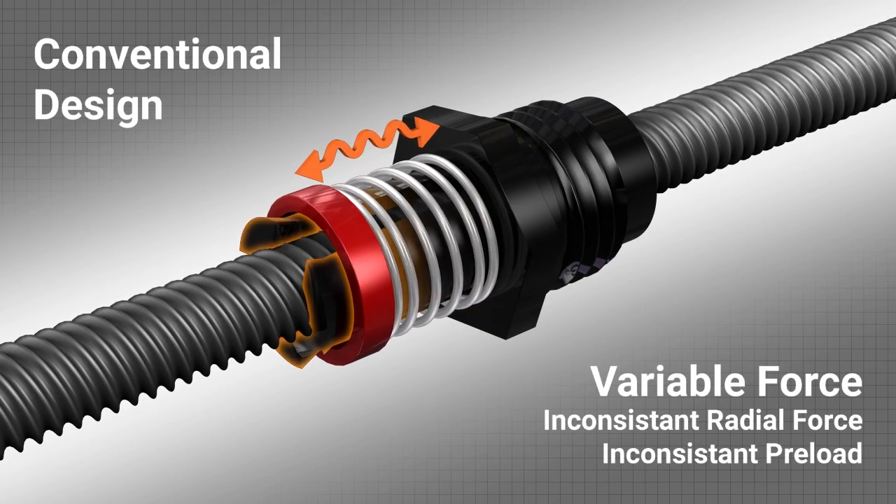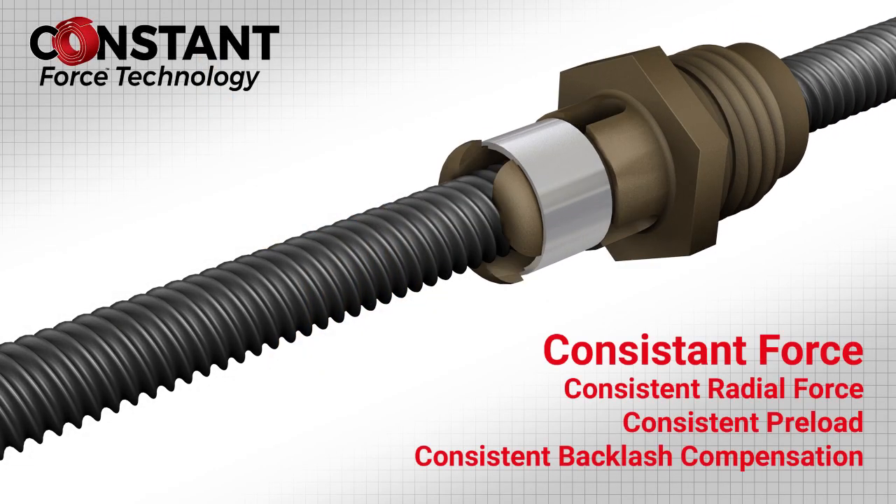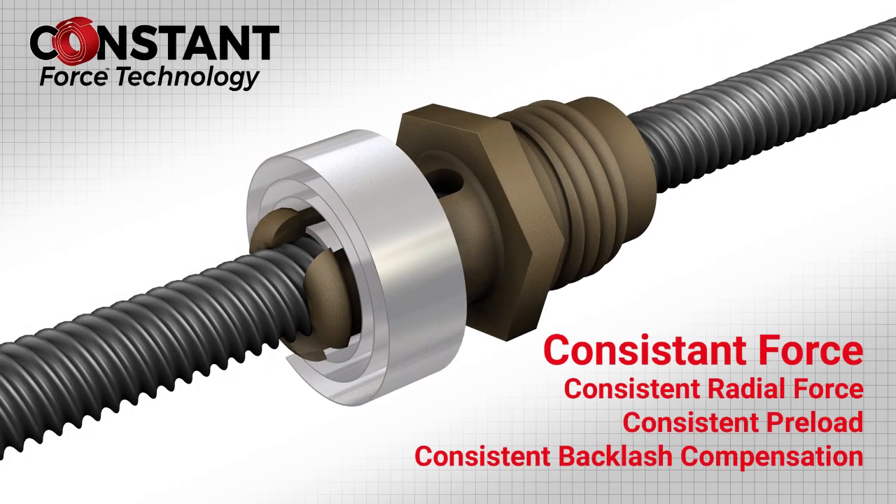The conventional design has a variable and inconsistent radial force which changes dramatically over the life of the application. The traditional product uses a spring, while the Constant Force uses a band.